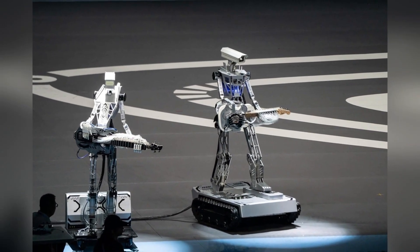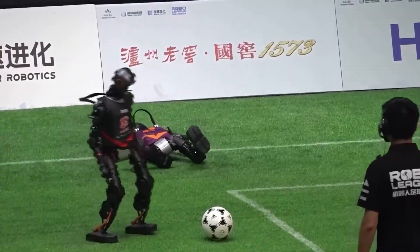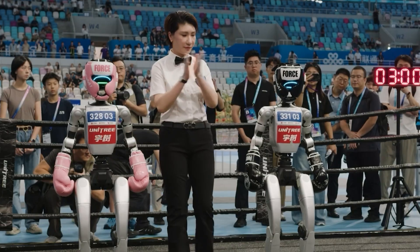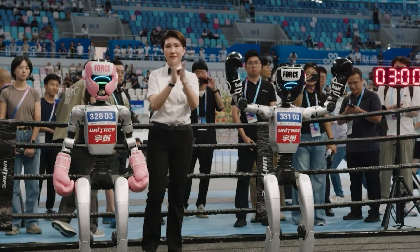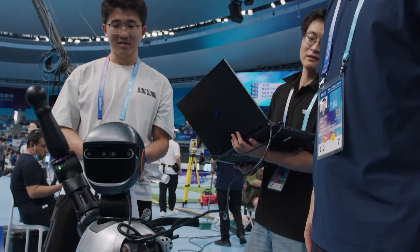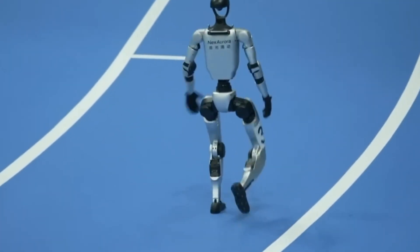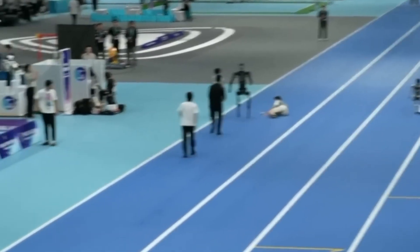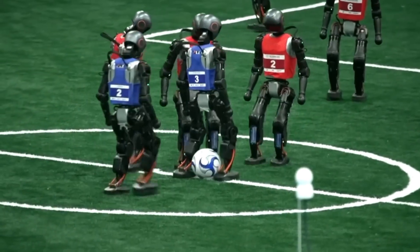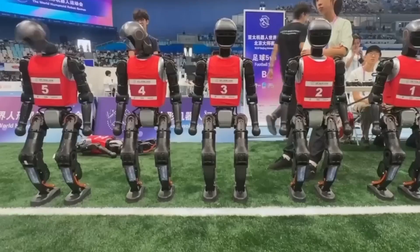They're already planning the second World Humanoid Robot Games for August 2026. We're looking at a world where humanoid robots aren't just performing pre-programmed routines — they're competing, adapting, and yes, occasionally body-checking humans. Algorithm optimization is the big game-changer: as Unitree's founder noted, even training human athletes takes years. Imagine the complexity of programming robots to perform at this level with good software-hardware cooperation — essentially teaching machines to move, think, and compete like humans, while maintaining safety and reliability.